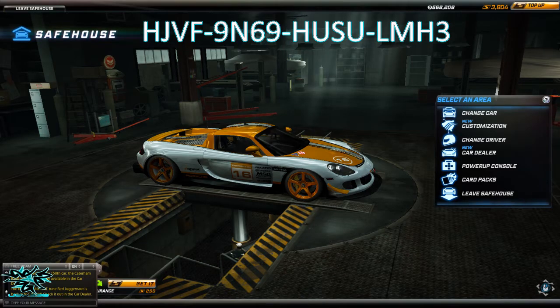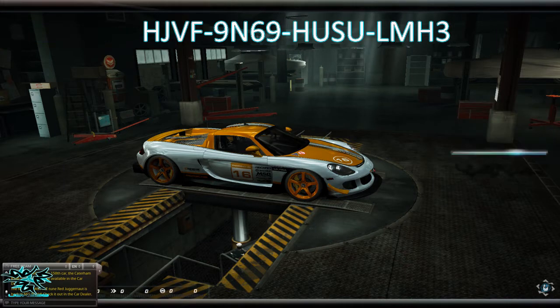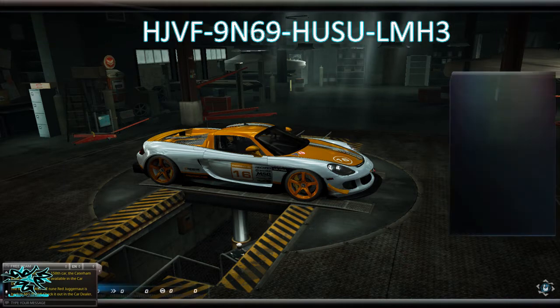Hey guys, this is Vexes8 and this is a quick video because today Need for Speed World on their Facebook page managed to reach 750,000 likes, and as they said they would, they released a promo code.